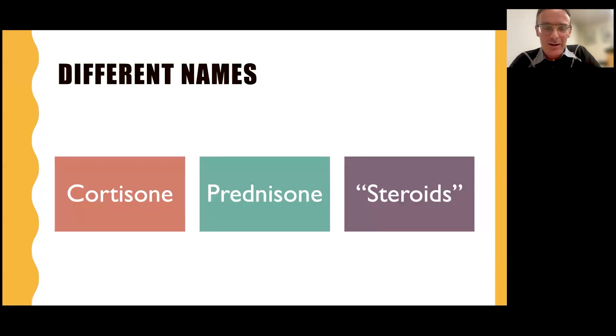So for a start, there's these names — you've probably heard cortisone, prednisone, steroids, and a few others. They're all essentially the same things. Probably the only correct name is prednisone in a medical sense. I'll explain why steroid is probably not a good term, but it's used widely. So if we use cortisone, prednisone, or steroids, they're basically the same thing — when doctors use that word, it's generally the same thing.